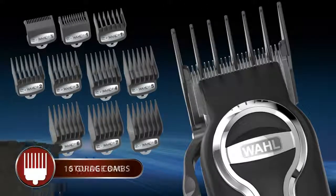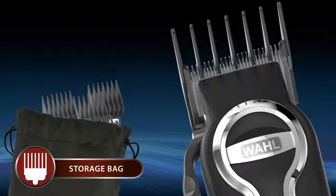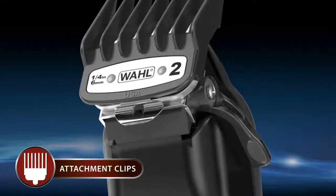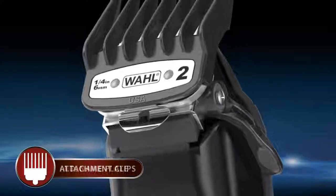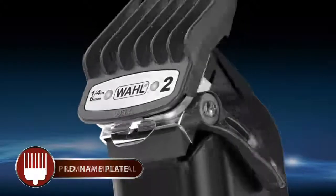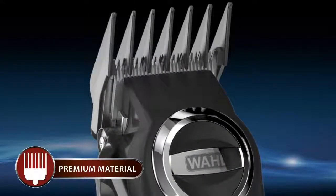This kit also includes a full set of easy, mistake-free guide combs that can be stored in the handy nylon storage bag and come with stainless steel attachment clips that securely fasten to the clipper, large ID nameplates for easy-to-see comb size identification, and are made with premium grade material that is 70% stronger than our standard guide combs.